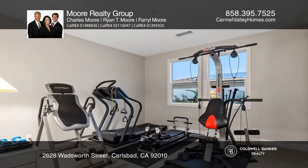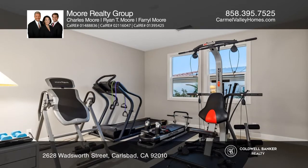Robertson Ranch amenities include a clubhouse, pools, spa, fitness room, and more.